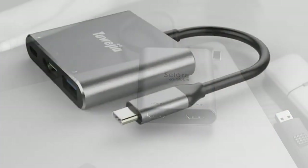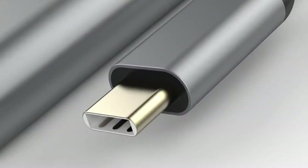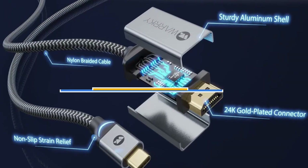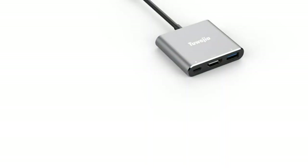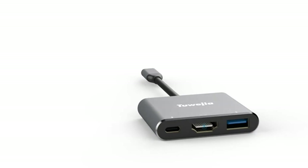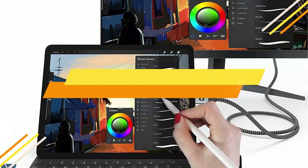But the only problem you'll face while purchasing a USB-C to HDMI adapter is which one to pick. There are too many manufacturers in the market. Today's video is about the top 5 best USB-C to HDMI adapters available in the market. If you want to know the price and more information about the products mentioned in this video, you may check the link in the description box below. So now let's get started.